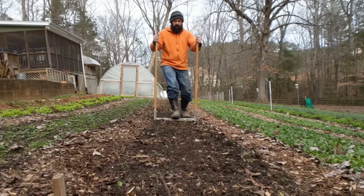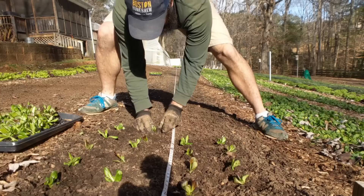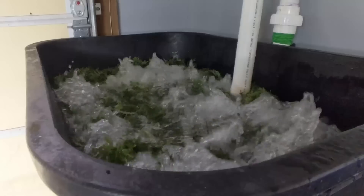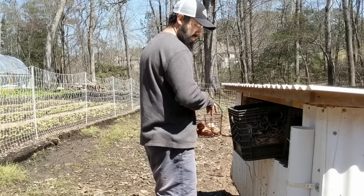Today we're going to talk about how I sell our produce. There are lots of different ways to sell your produce and this has been a very highly requested video. I just want to share with you guys what I've been doing.